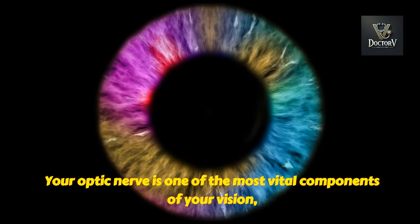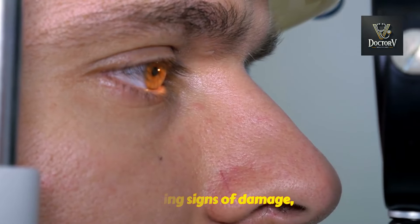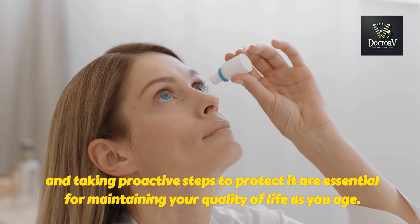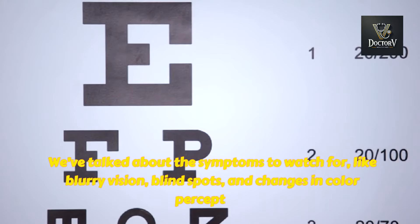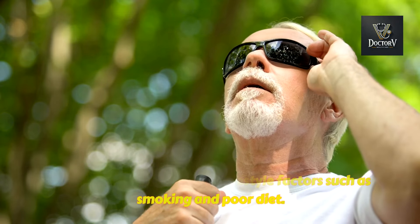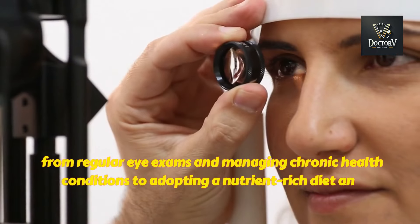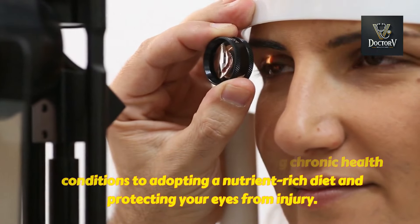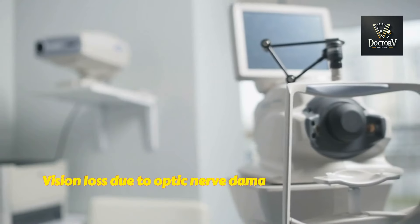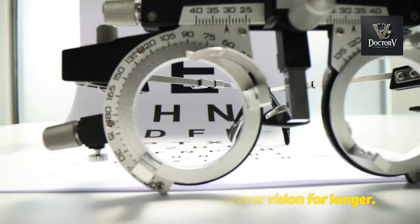Your optic nerve is one of the most vital components of your vision, acting as the bridge between your eyes and your brain. Understanding its importance, recognizing the warning signs of damage, and taking proactive steps to protect it are essential for maintaining your quality of life as you age. We've talked about the symptoms to watch for — like blurry vision, blind spots, and changes in color perception. We've explored the causes, from conditions like glaucoma and diabetes to lifestyle factors such as smoking and poor diet. Most importantly, we've outlined the steps you can take to safeguard your vision, from regular eye exams and managing chronic health conditions to adopting a nutrient-rich diet and protecting your eyes from injury. Vision loss due to optic nerve damage doesn't have to be inevitable — with early detection and consistent care, you can reduce your risk and enjoy clearer vision for longer.